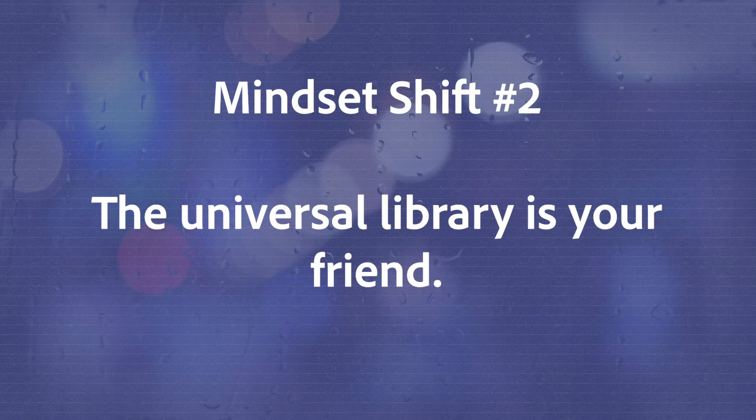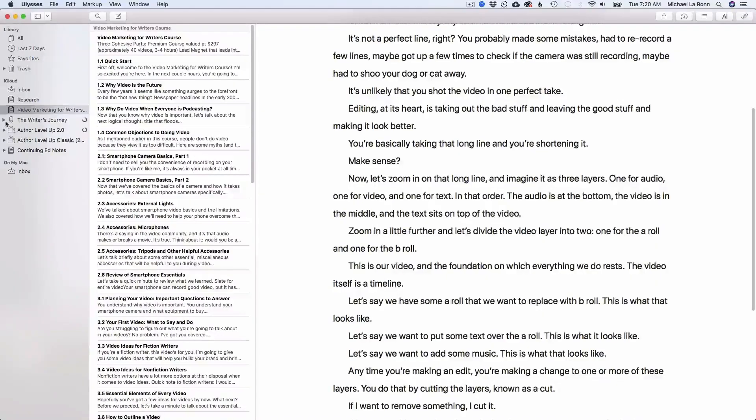Mindset shift number two is that the universal library is your friend. This is perhaps the easiest feature in Ulysses to get used to because it has more flexibility than Scrivener's project structure. Remember that you can search your entire library anytime, and you can not only search by text, but also by formatting type. So if you wanted to, you could search for every instance of bolded text. This is insanely powerful and helpful, especially if you blog.